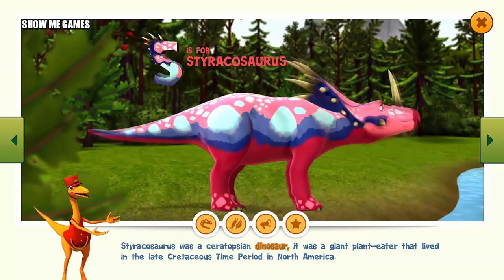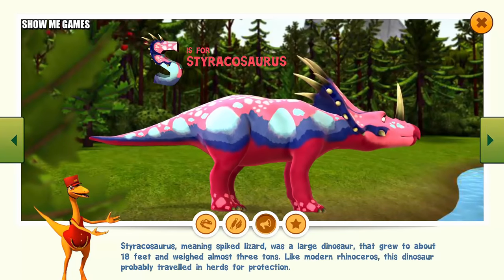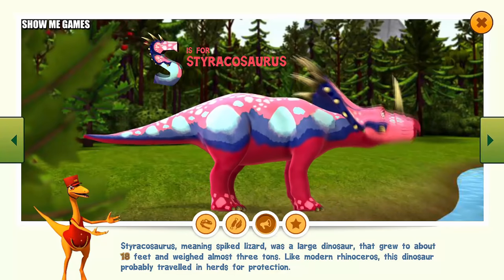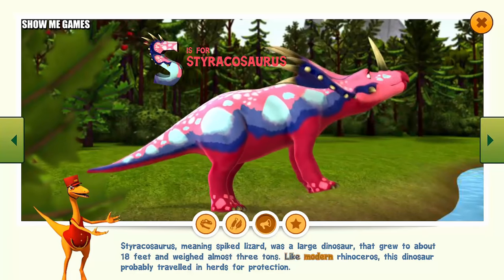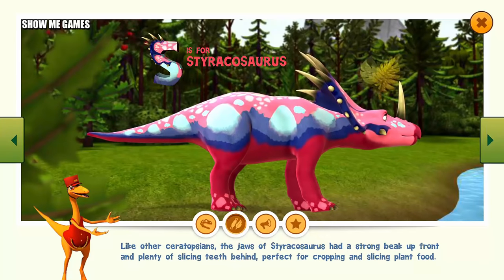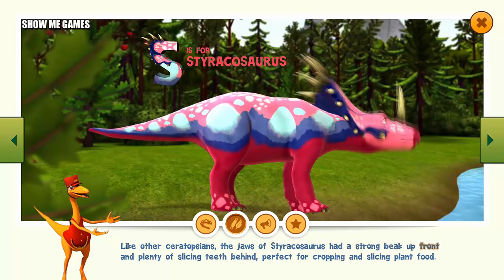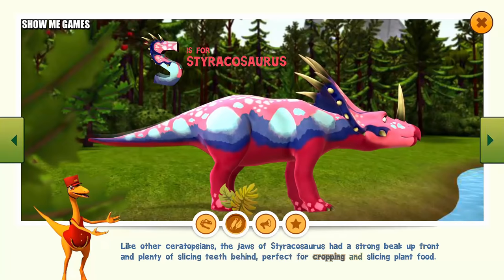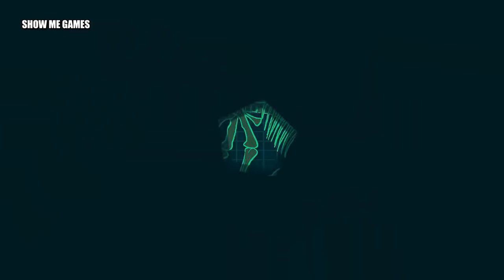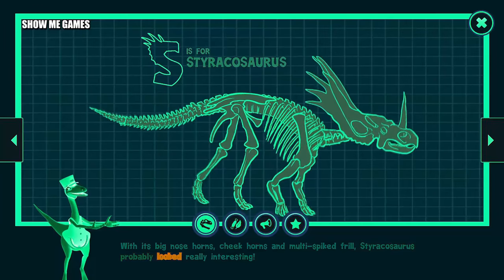Styracosaurus was a ceratopsian dinosaur. It was a giant plant-eater that lived in the late Cretaceous time period in North America. Styracosaurus, meaning spiked lizard, was a large dinosaur that grew to about 18 feet and weighed almost 3 tons. Like modern rhinoceros, this dinosaur probably traveled in herds for protection. Like other ceratopsians, the jaws of the Styracosaurus had a strong beak up front and plenty of slicing teeth behind, perfect for cropping and slicing plant food. With its big nose horns, cheek horns, and multi-spiked frill, Styracosaurus probably looked really interesting.